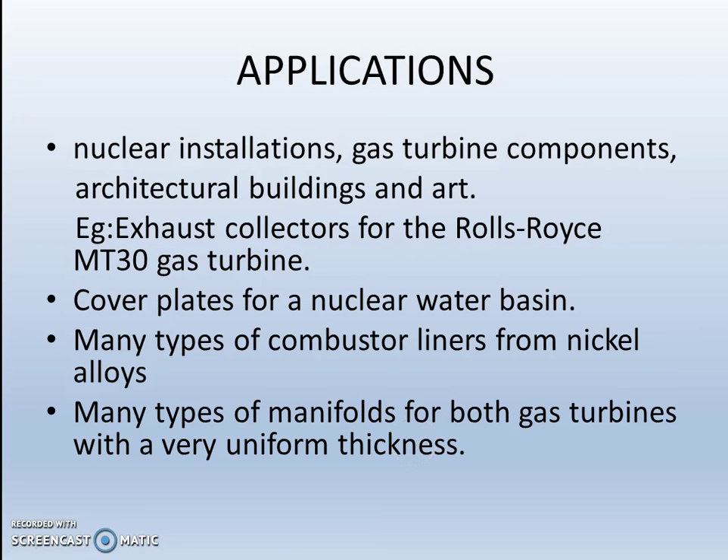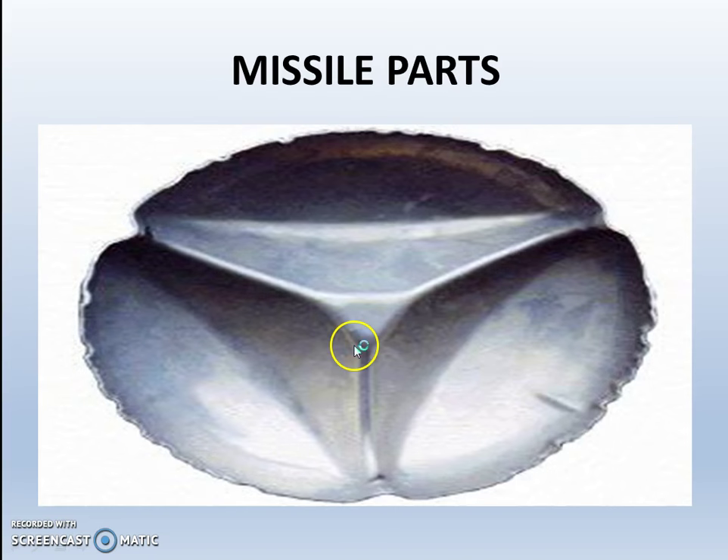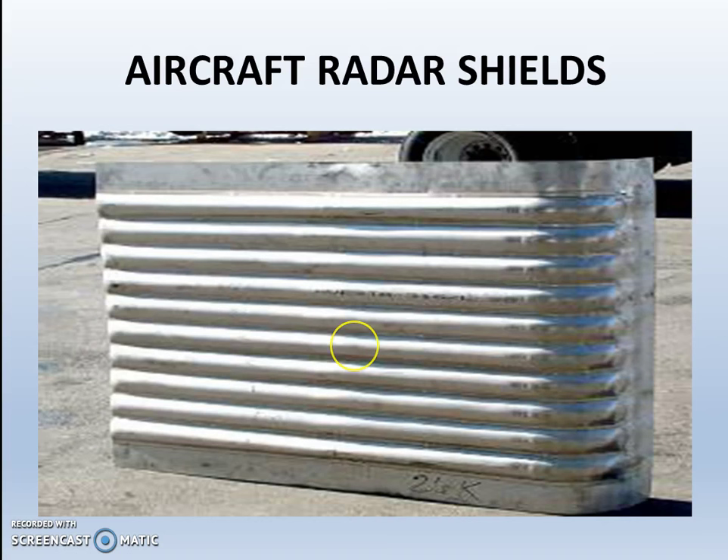The applications of explosive forming include nuclear installations, gas turbine components, and architectural buildings and art. Examples include exhaust collectors for the Rolls-Royce MT-30 gas turbine, cover plates for a nuclear water basin, many types of combustible liners from nickel alloys, manifolds for gas turbines with very uniform thickness, boiler products, missile parts, and aircraft structures.